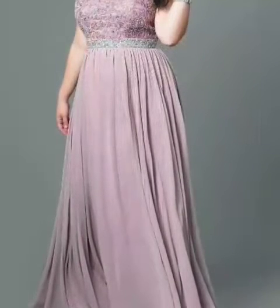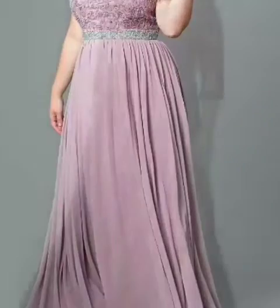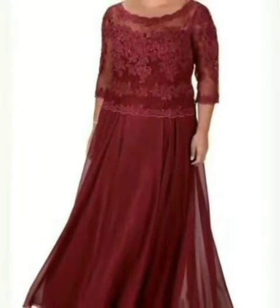So let's begin with the beautiful collection we have today. We have beautiful gowns in different styles and different colors.